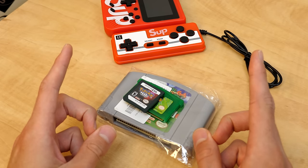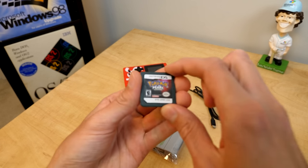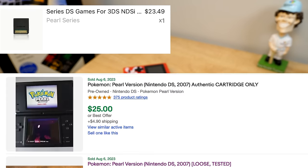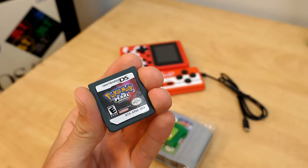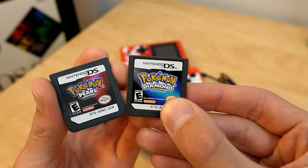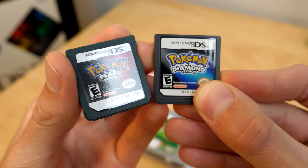But do they actually work? Well, that's what we're gonna find out today. We're gonna begin with this copy of Pokemon Pearl, which cost me $23 — not far off from what genuine copies of this game go for used on eBay. When you put it up next to a genuine copy — I've got Pokemon Diamond here — it doesn't look too bad at first.